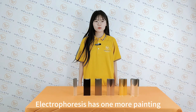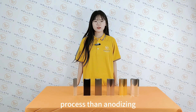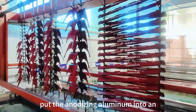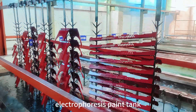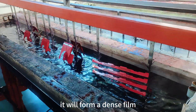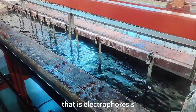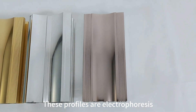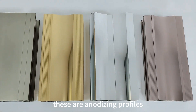Electrophoresis has one more painting process than anodizing — putting the anodized alumina into an electrophoresis paint tank. It will form a dense film; that is electrophoresis. These profiles are electrophoresis, and these are anodizing profiles.